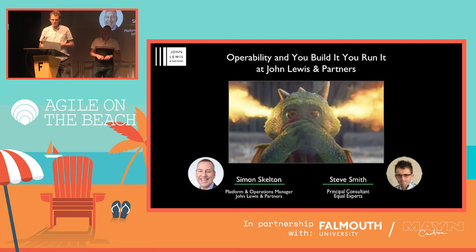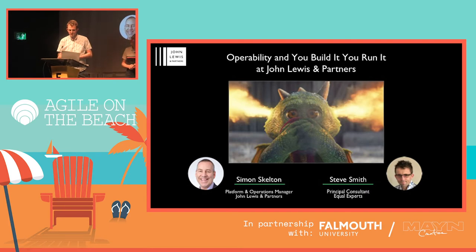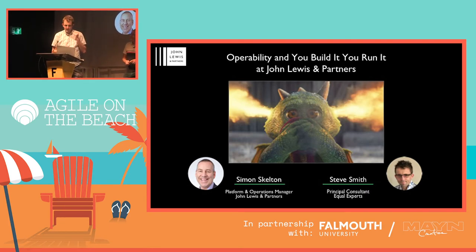Hello, I'm Steve Smith. I'm a Principal Consultant at Equal Experts, have been for seven years, and I recently spent two and a half years working at John Lewis & Partners with Simon and some other great folks.